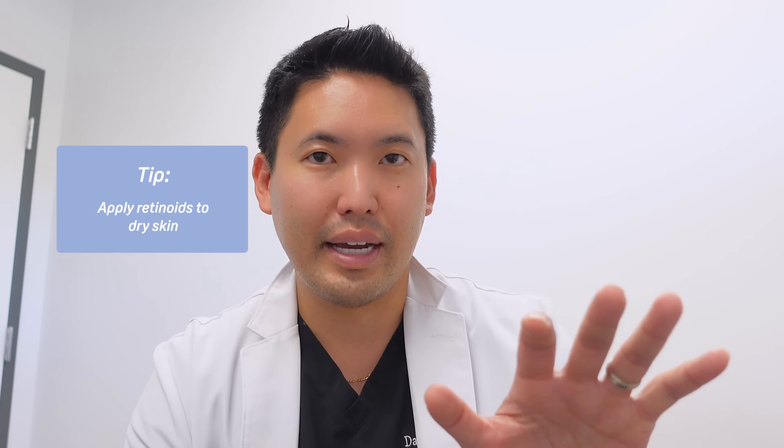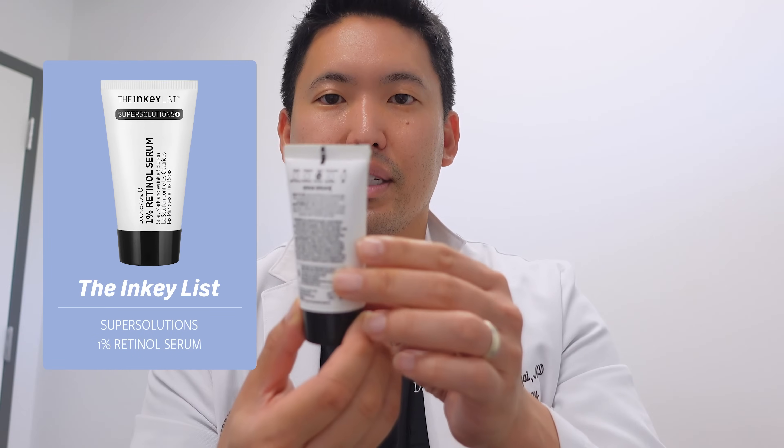Can you put petrolatum over retinol — i.e., slugging? I like slugging with a small pea-sized amount of Vaseline, Aquaphor, or CeraVe Healing Ointment over a hydrating serum. However, I don't recommend using it over an active ingredient like retinoids. Retinoids should be applied to dry skin, not damp skin, because damp skin is more porous and absorbs more. Putting a thick ointment like Aquaphor over retinoid causes occlusion — pushing it deeper into the skin — which can cause irritation.